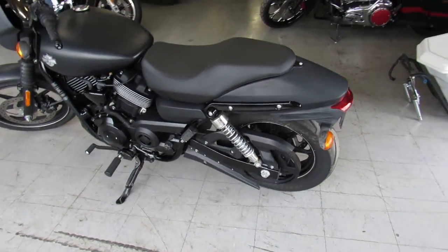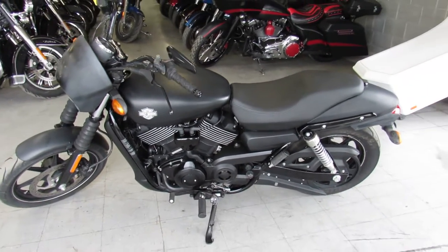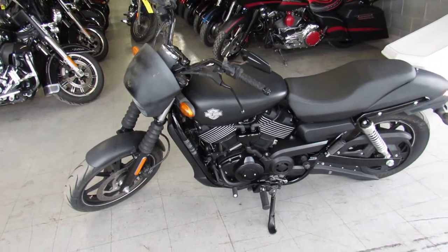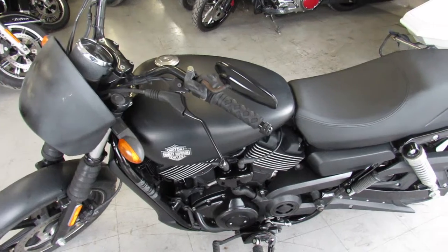Runs strong, needs nothing. Just been serviced at the dealership, been inspected, all the fluids have been changed. It's certified and there's a warranty available, so you guys can buy with confidence. A great bike for the money guys.